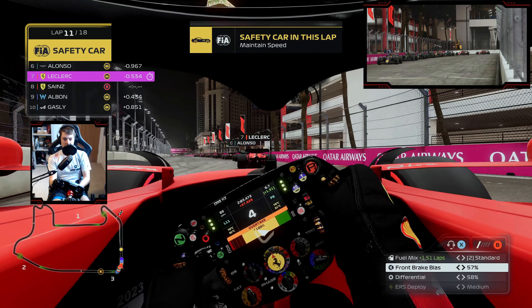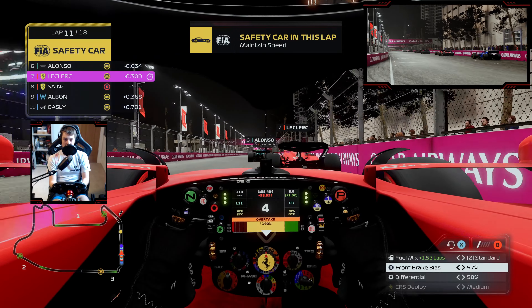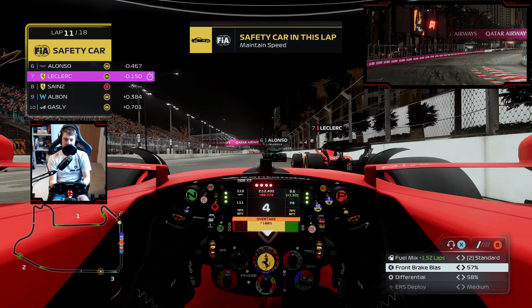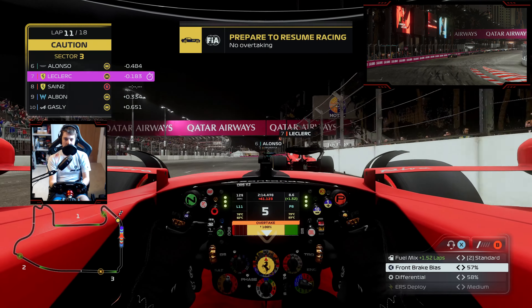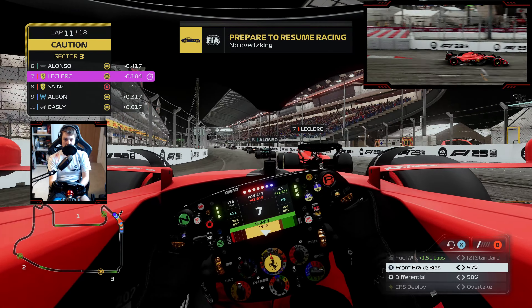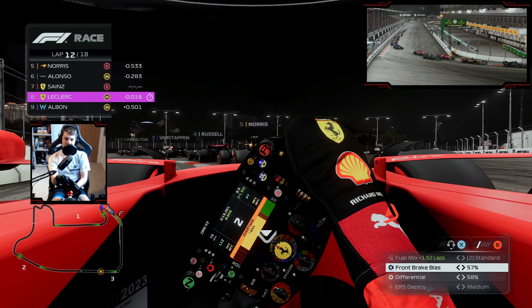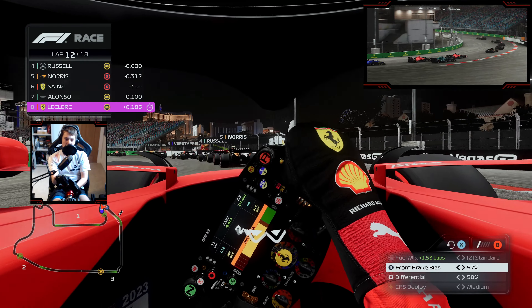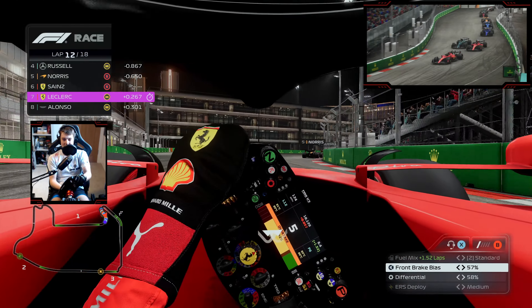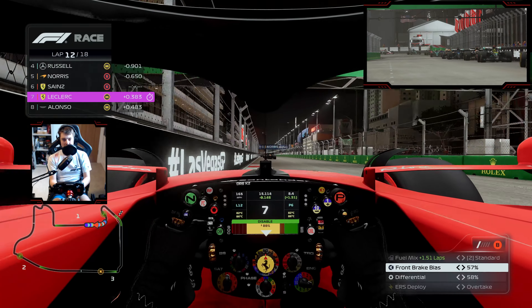We are on softer tyres than pretty much everyone around us, so we need to make an impact off this restart. We've done a pretty good job timing it. First car is going to be our teammate Charles Leclerc, and Fernando Alonso — one of our big championship rivals. That was never actually the intention down at the start, but we'll take it. A clean double overtake, and we are back up into P6 of the Grand Prix.